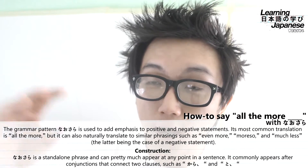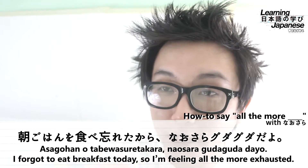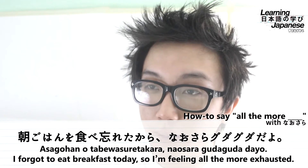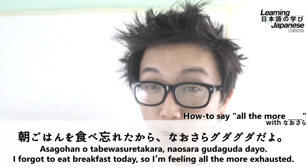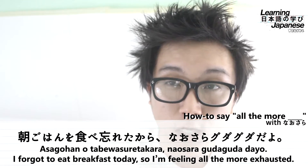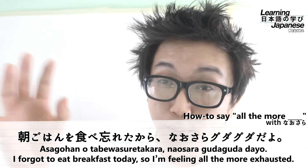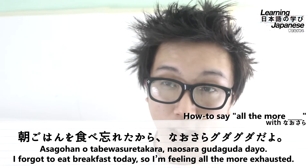For our first example sentence, we have: asagohan wo tabewasureta kara, nausara gudaguda da yo — which translates to: "Because I forgot to eat breakfast this morning, I'm feeling all the more exhausted." Breaking it down: asagohan means "breakfast" or "morning meal," marked with the direct object marker wo. The verb is taberu, "to eat," but we want "to forget to eat," so we take the pre-masu form of taberu and add wasureru, "to forget" — making tabewasureta, meaning "forgot to eat." That completes our first clause: asagohan wo tabewasureta.